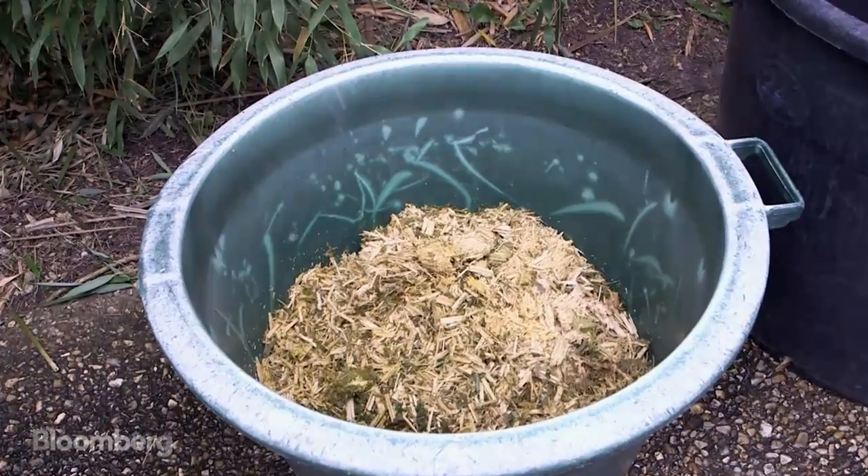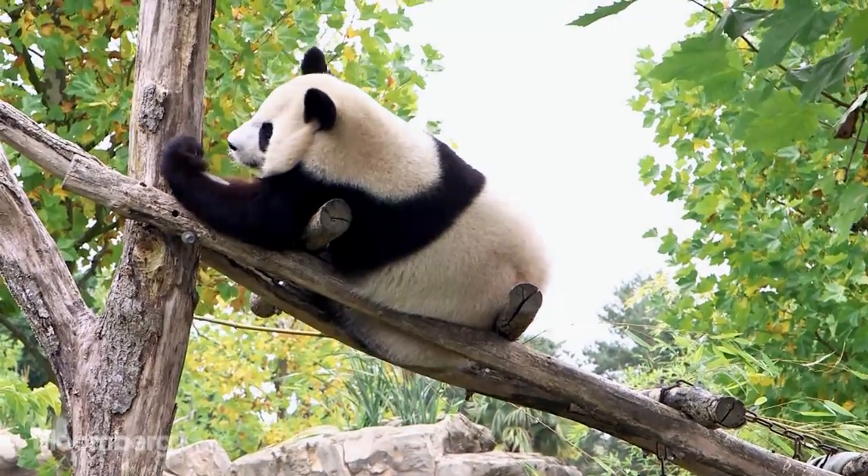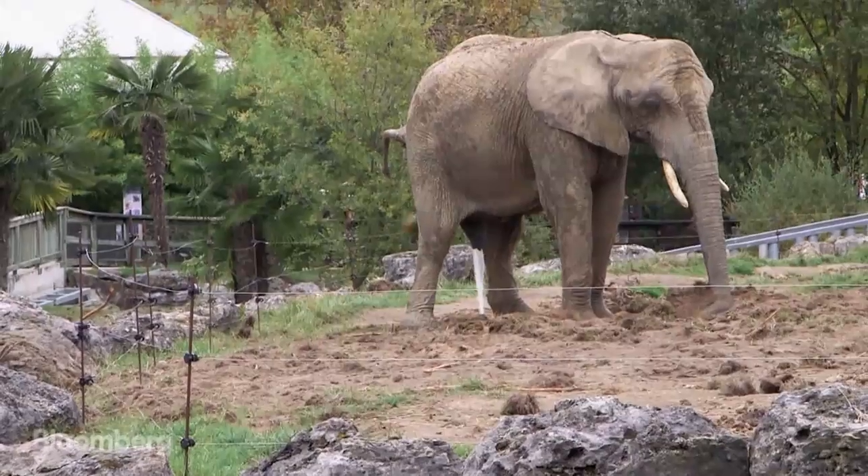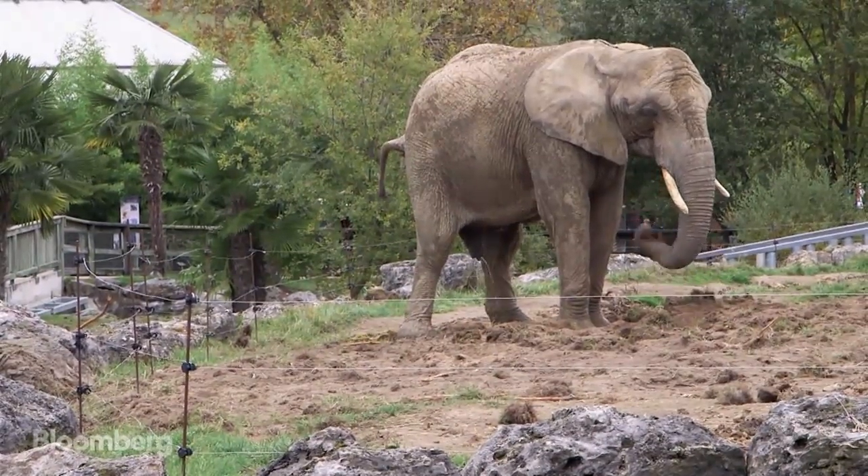To avoid it going to waste, the Boval Zoo has built its own biogas factory. We can say that we use the manure — the panda's manure — to heat the elephants. But this is more of an image because the elephants produce more electricity, obviously.